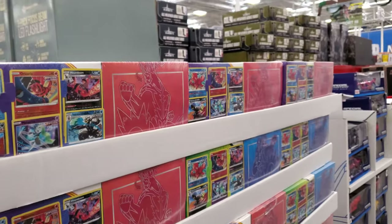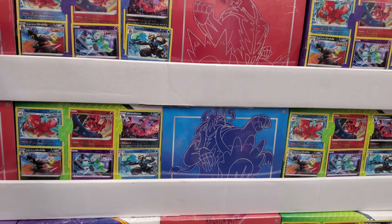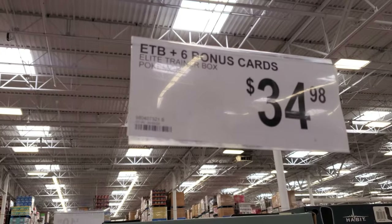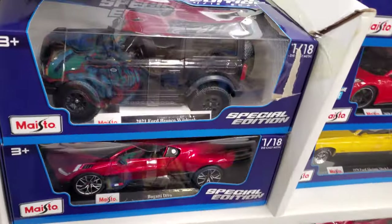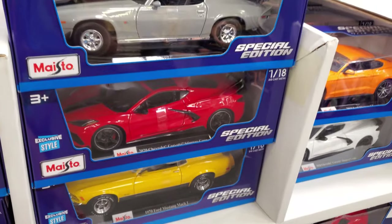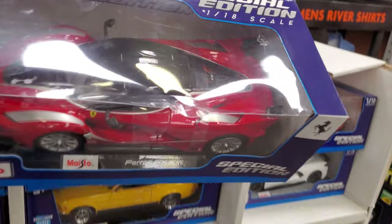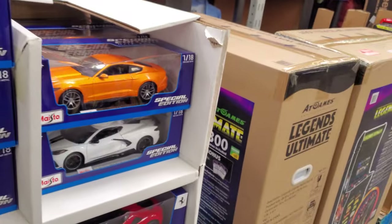Of course, they have the Pokemon cards. They're going to be $35 — the Elite Trainer Box. And these are going to be $17. If you know somebody who loves to collect these, they've got the Ford Bronco, the Bugatti, the Mustang, the Camaro. I just saw one of these pull up at the Sam's Club gas station. Kind of funny because he cut me off to go to the gas station.